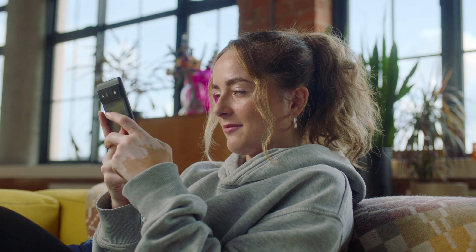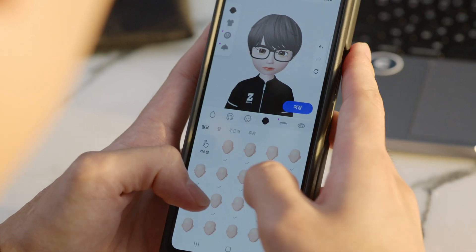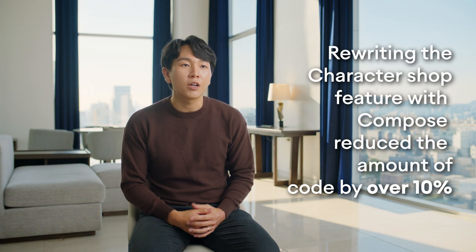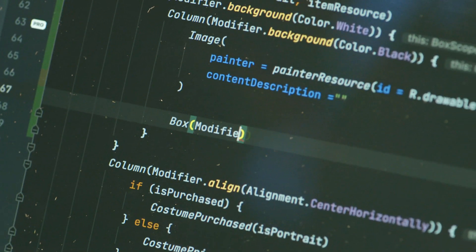So far, there are 330 preview functions in the project. We implemented Compose across many features. We wrote the character shop feature in Compose — it was much faster to write, and we reduced the amount of code by over 10%.